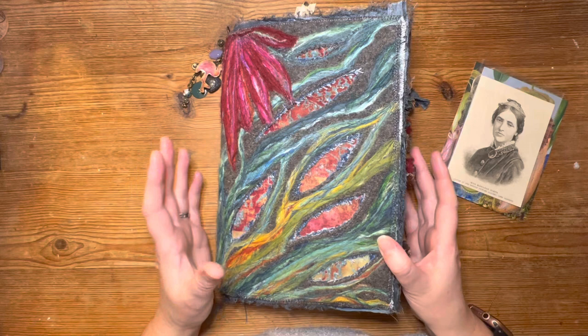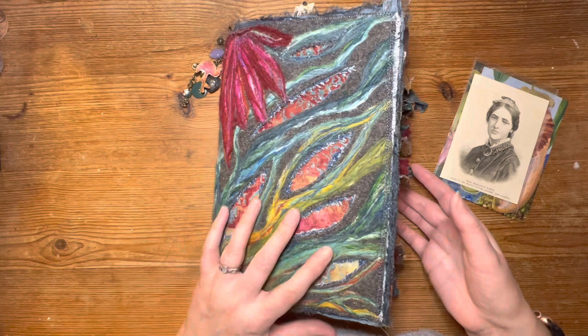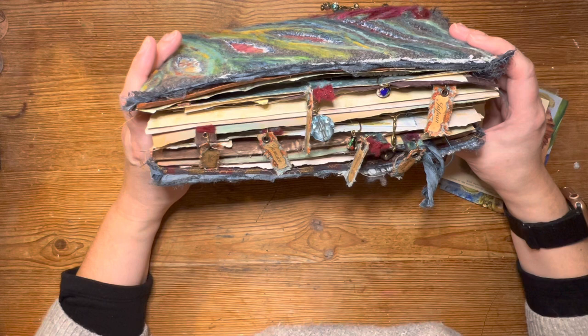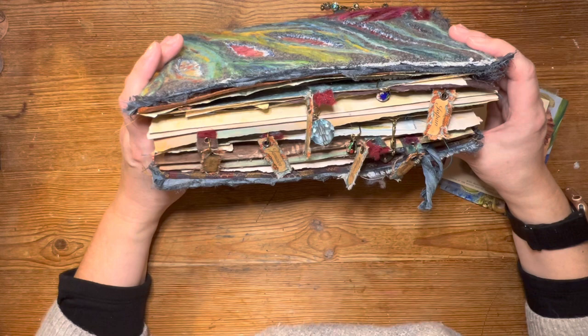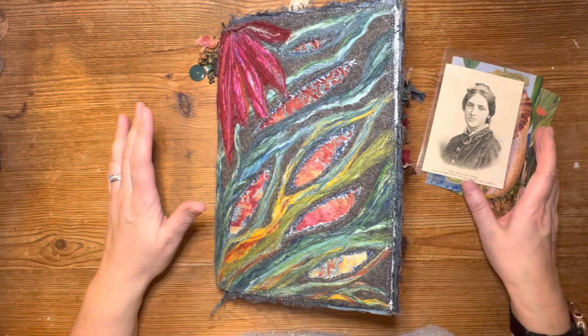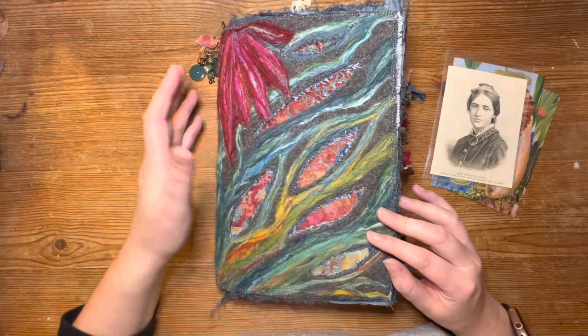Let us delve once more into the Marion North journal — the world of the 1800s where this Victorian intrepid traveller decides to embark on an epic journey across the world to visit the most amazing places, mainly to paint scientific paintings for the purpose of bringing them back to London, to showcase in a gallery and gain respect from her peers. If you haven't followed along so far, you can find the making of this journal in the December 2022 playlist here on YouTube. This beautiful journal has been made from an old jumper.